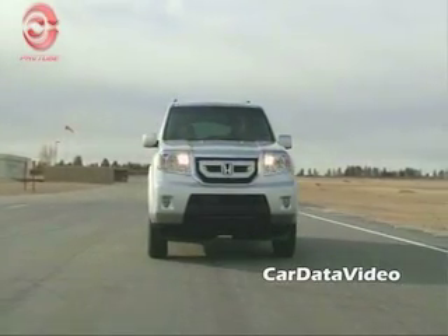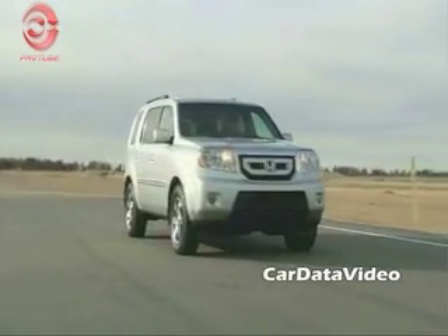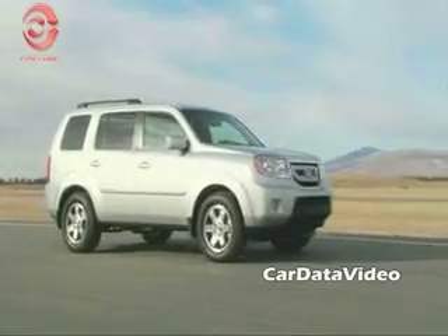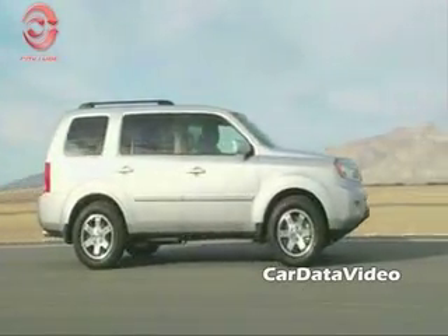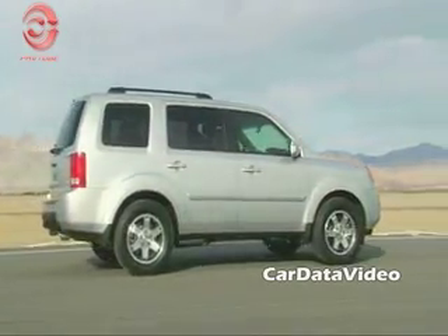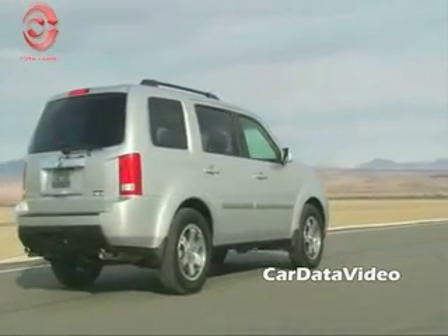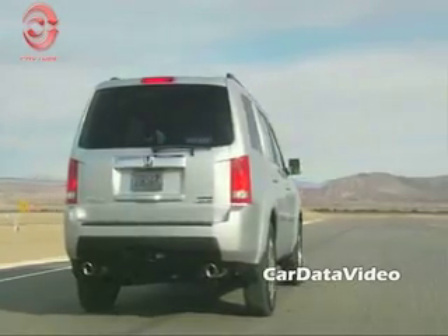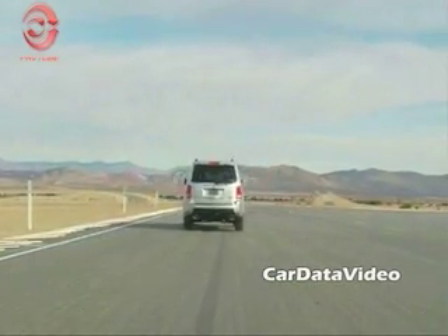Hi, this is Kelly from Car Data Video, and what we're going to look at today is the totally new 2009 Honda Pilot SUV. Though this Pilot is very reminiscent of the previous model years, it actually is totally new from front to back. The critics will occasionally fuss at Honda because they're very timid in their styling, but this is a company of engineers — they're much more into functionality than pretty and stylish. Notwithstanding that, the new Pilot is an awfully nice looking vehicle and is also fun to drive, as you can see here.